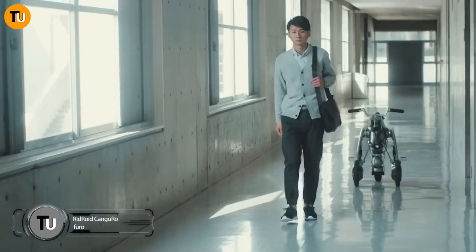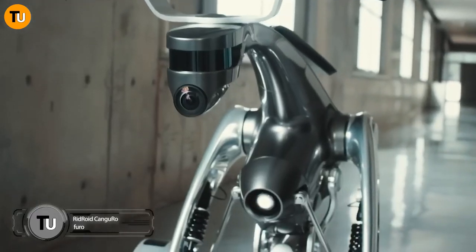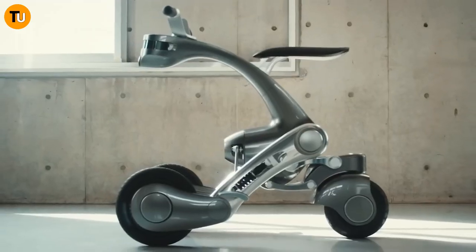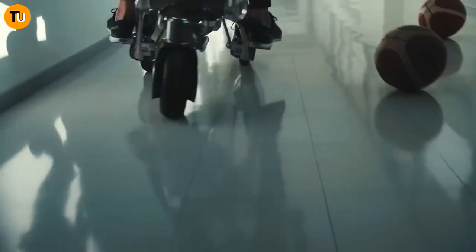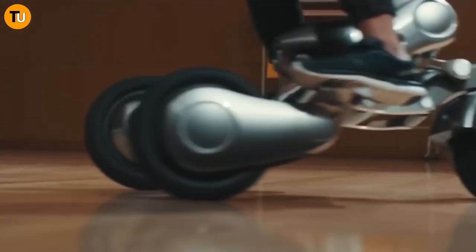Step into the future with the Ridroid Kangaroo, a super cool robotic mobility vehicle straight out of Japan's Chiba Institute of Technology. This futuristic ride isn't just your average scooter — it's a high-tech marvel that combines robotics, AI, and transportation in one sleek package. Whether you're cruising around town or tackling your daily commute, the Kangaroo has got you covered.